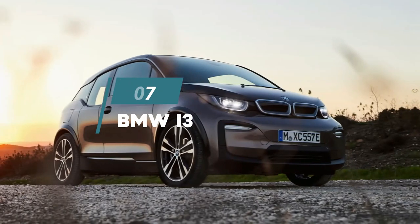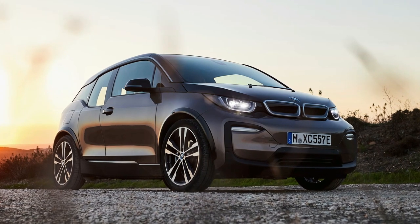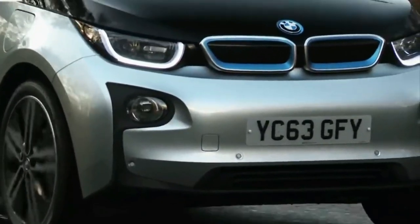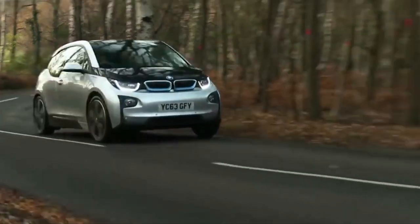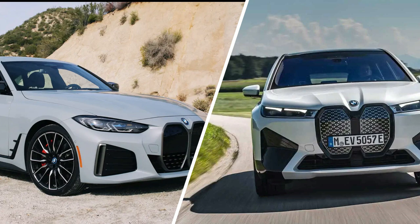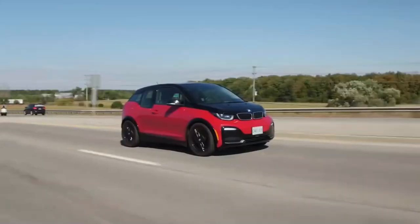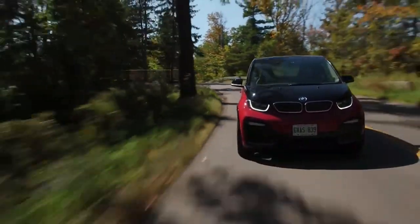7. BMW i3. With an average depreciation rate of 68%, the all-electric BMW i3 compact hatchback takes the top spot as the luxury car that depreciates the most after five years of ownership. Launched in 2013, the i3 was BMW's first mass-produced zero-emissions vehicle. Since then, the German automaker has sold around 250,000 units of the i3 worldwide. However, BMW now offers other electric vehicles, including the i4 and iX. These BMW EVs provide better performance and driving range, which lessens the demand for the i3. The estimated depreciation rate of the i3 after 10 years is even more extreme, with it losing 81% of its value.